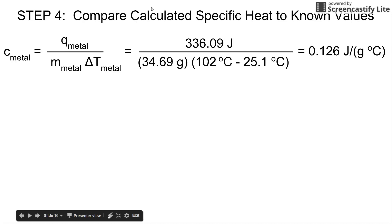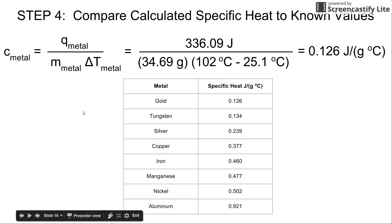The last step is to compare your calculated specific heat of 0.126 joules per gram times Celsius to the known values in the table. You look to see which metal is closest, and in this case there is an exact fit. The unknown metal is gold.